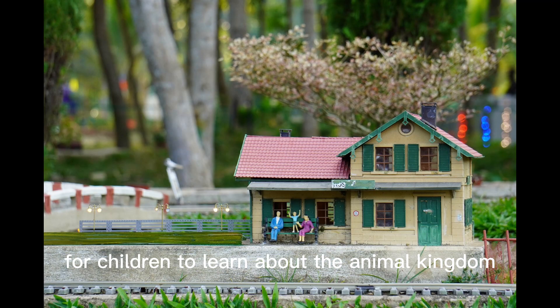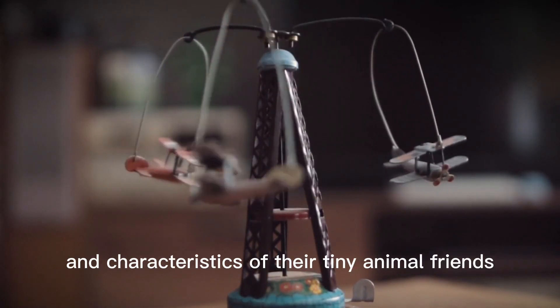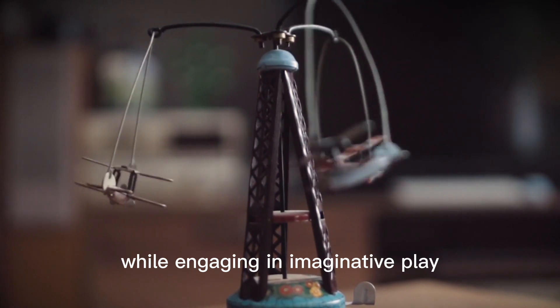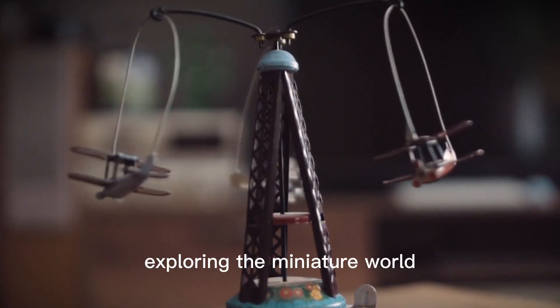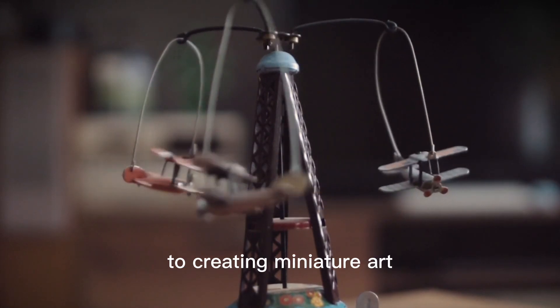These miniature animals are not only fun to create but also offer an opportunity for children to learn about the animal kingdom. Kids can explore the habitats, behavior, and characteristics of their tiny animal friends while engaging in imaginative play.